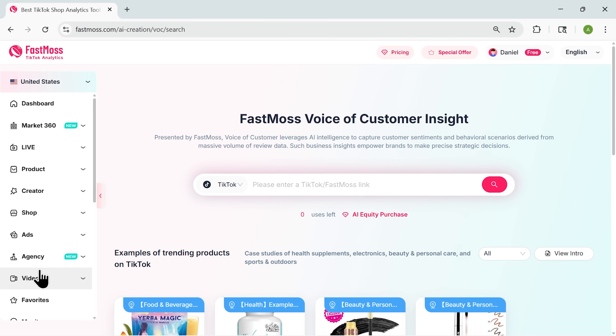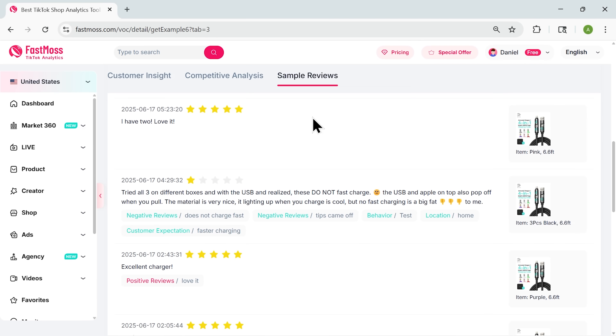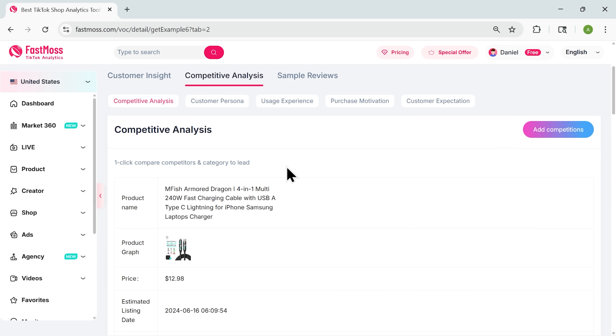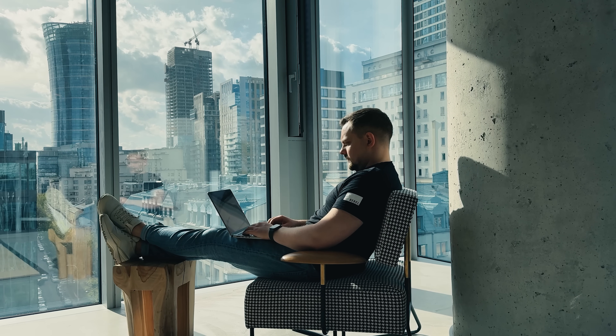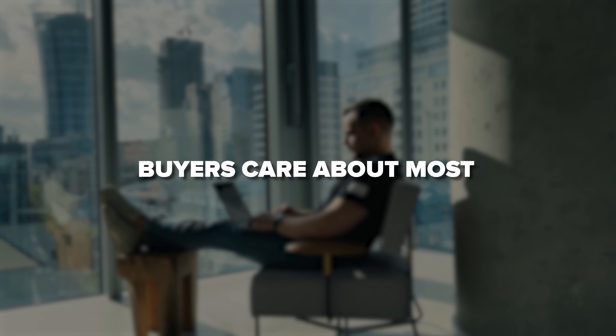And then there's the voice of customer tool, which might be my favorite. You paste in any product link and FastMouse instantly analyzes real reviews across TikTok shop. This tool shows what customers love and what they complain about. It highlights which features are mentioned most and reveals how your product stacks up against the competition — it's like running focus groups 24/7 without spending a dime. You can improve your listings, fix weak spots, and highlight the features buyers care about most.